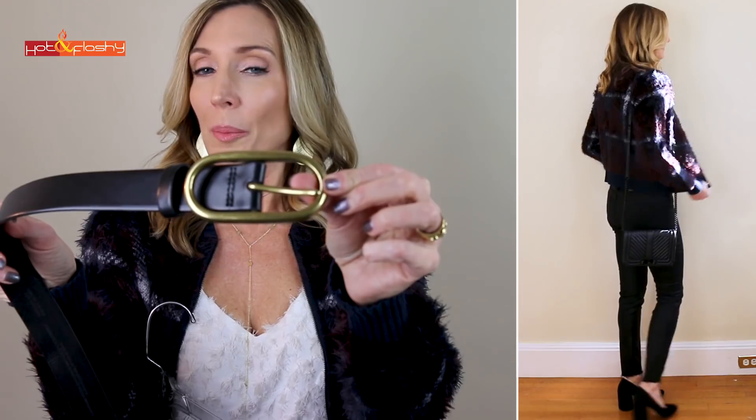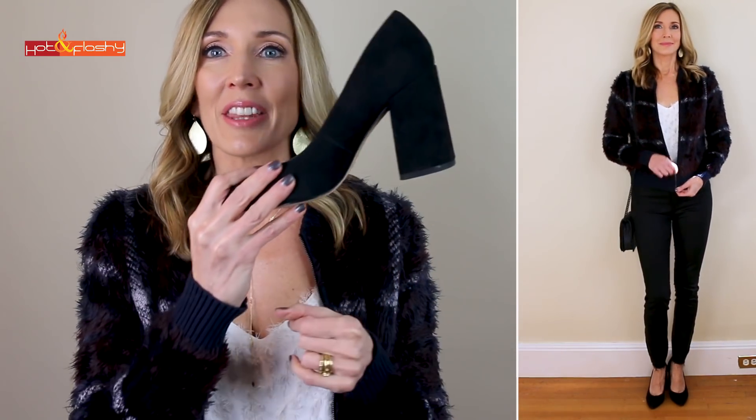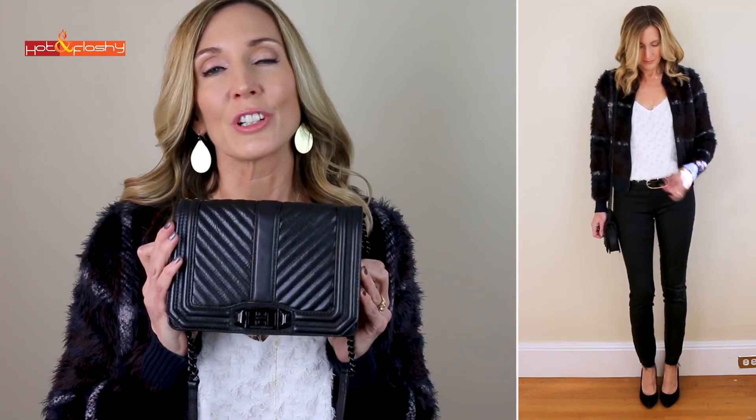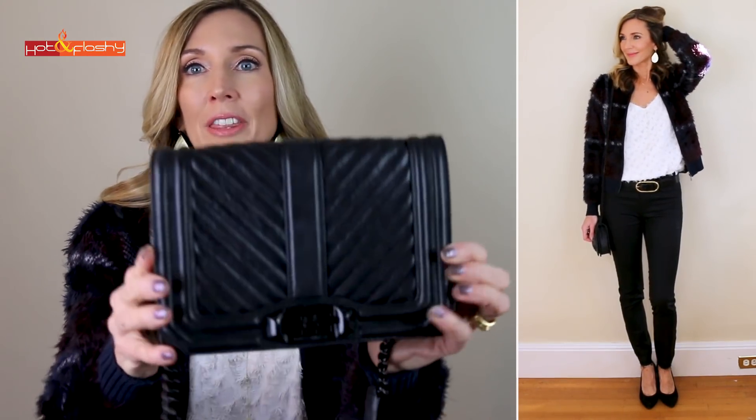These are going to be your go-to party pants this season. I'm wearing a belt with an oval buckle, and the shoes are pumps with a nice blocky flared heel — more petite at the top and blocky at the bottom, very solid and comfortable to walk in. The bag is my Rebecca Minkoff small love bag, which has that same look as a Chanel bag with diagonal seaming, a little chain detail, and a leather strap. The jewelry is really bright shiny gold earrings, very festive, plus a dainty little Y necklace that I love.